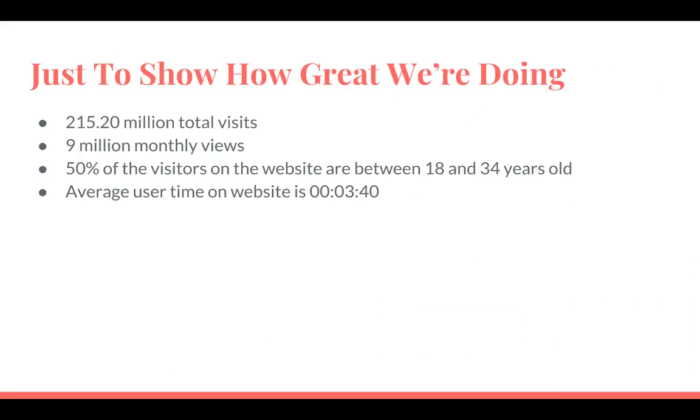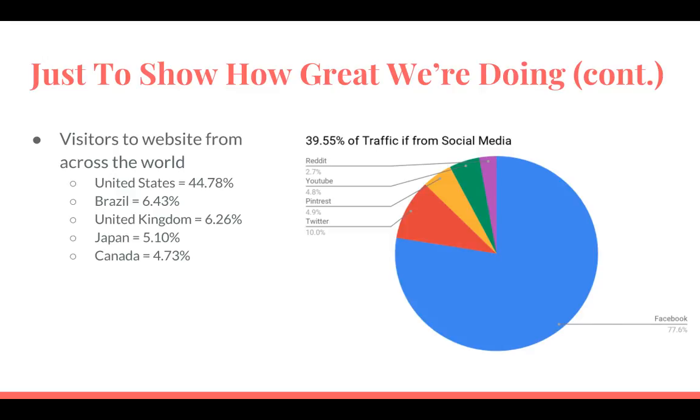Just to boost our ego a little bit, let's see in numbers how great BuzzFeed is doing right now. 215 million total visits, 9 million monthly views, 15% of the visitors on the website are between 18 and 34 years old, and the average user time spent on the website is 3 minutes and 40 seconds. It's great to see how well we are doing.